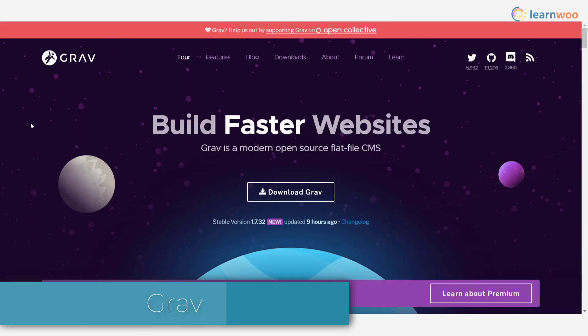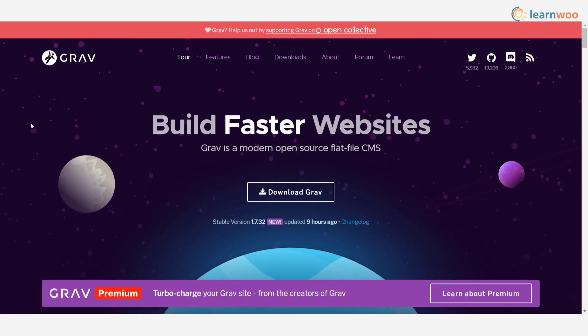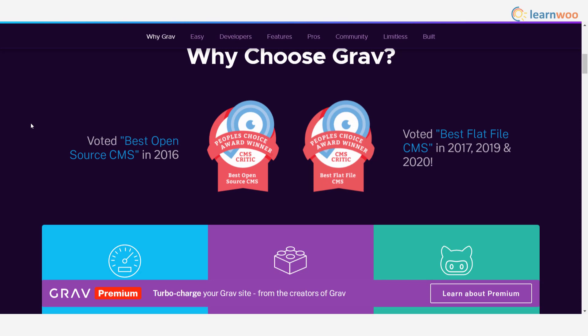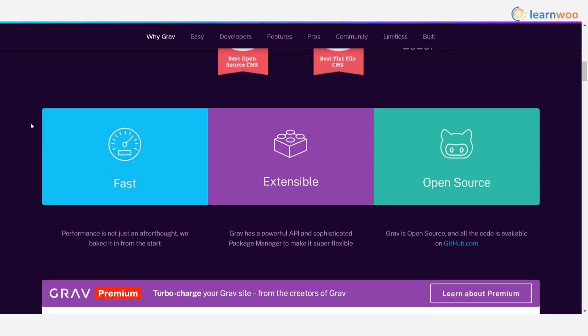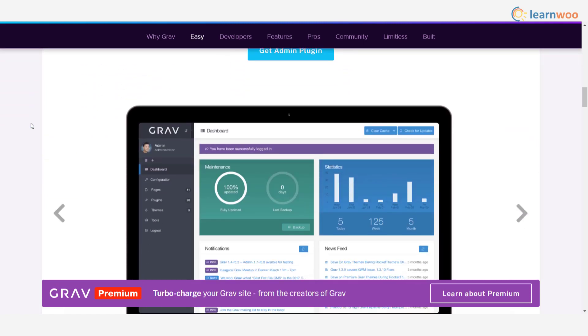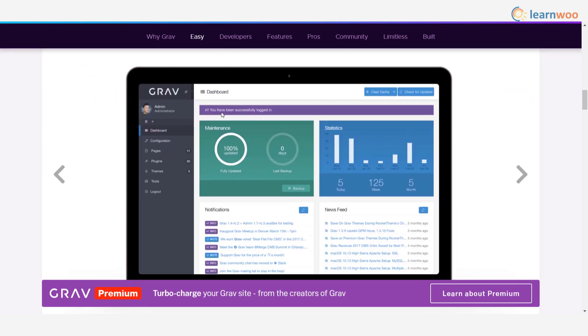Grav is a modern CMS that will help you create fast websites effortlessly. It has an intuitive interface that makes it extremely easy to configure the website and create content. There is a consistent focus on site performance and security to ensure the best experience for your users, and it facilitates presenting your site in multiple languages with easy customization of design aspects.